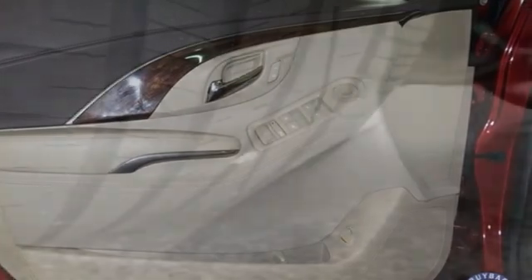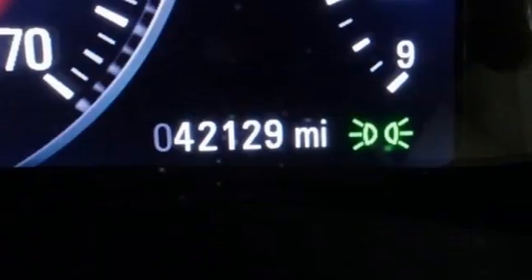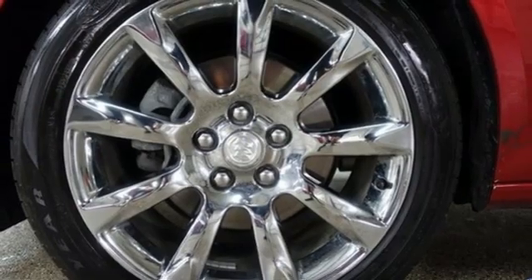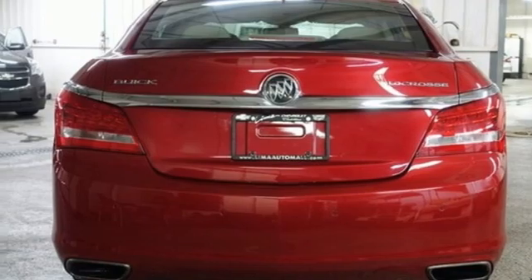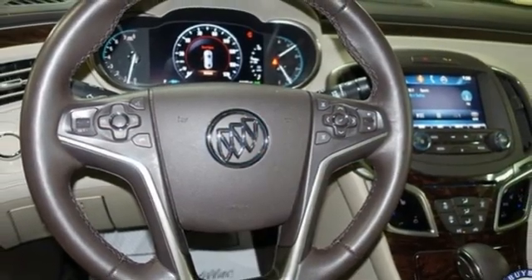It boasts an impressive list of features like these: streaming audio, memory exterior door mirror settings, front heated leather bucket seats, rear parking sensors, remote engine start, dual zone climate control, V6 engine, active grille shutters, adaptive suspension and automatic transmission.